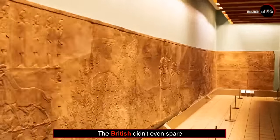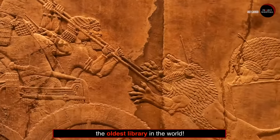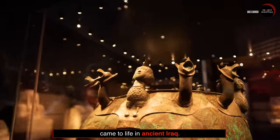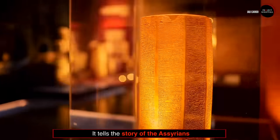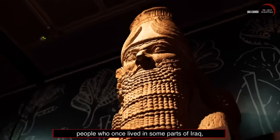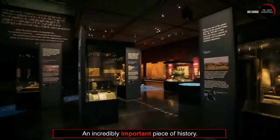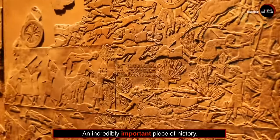Number 6: The British didn't even spare the oldest library in the world. Over 2,000 years ago, the Ashurbanipal Library came to life in ancient Iraq. It tells the story of the Assyrians — people who once lived in some parts of Iraq, Iran, Turkey and Syria. An incredibly important piece of history.